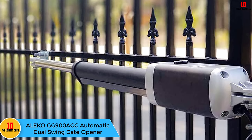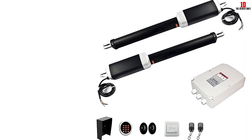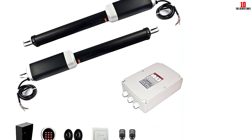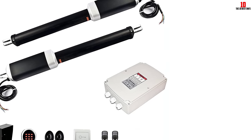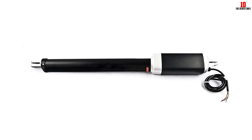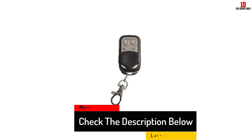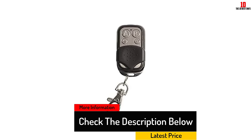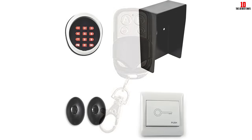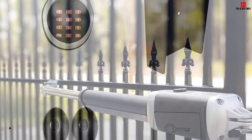At number three, we have the Aleco GG900 ACC automatic dual swing gate opener. This swing gate opener can handle gates weighing up to 900 pounds. It features 24-volt DC motors that provide excellent starting torque along with soft-start and soft-stop operation, resulting in a durable, high-performance opener. It comes with an optional built-in backup battery for seamless operation during a power loss. For easy installation, it can be wired with low-cost or low-voltage wiring or installed on solar panels. Other features include remote control or keypad operation and a digital display showing the running situation and settings menu.